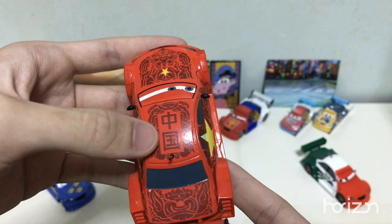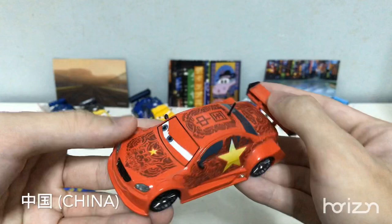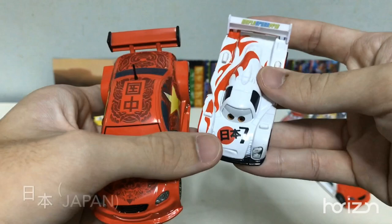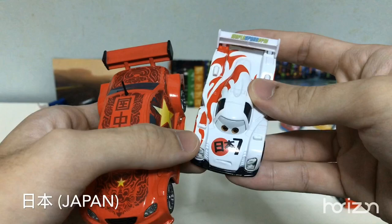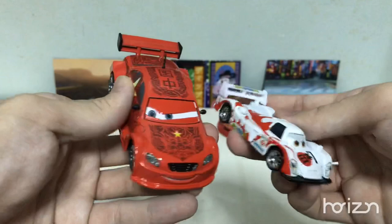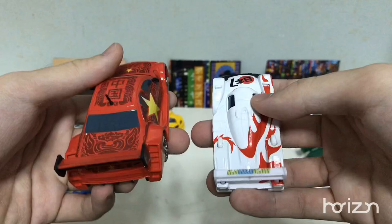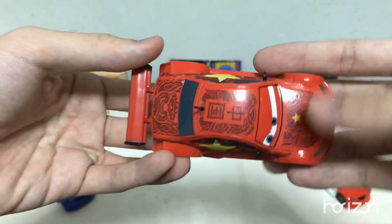If you don't know what 中国 is, it's actually China. Most of these racers actually represent their countries in their native language. For example, like on Shu Todoroki, it says 日本 — which means Japan. I've been learning Chinese language a lot. It's quite a coincidence that both Shu and Long J represent Asia. And just a quick comparison — nothing special on the base. China is actually represented in red with a star on the flag.